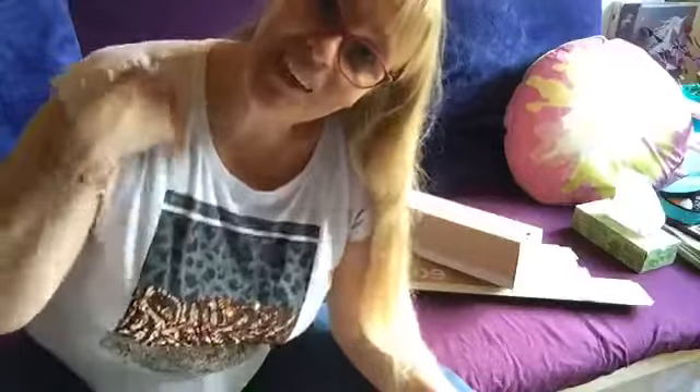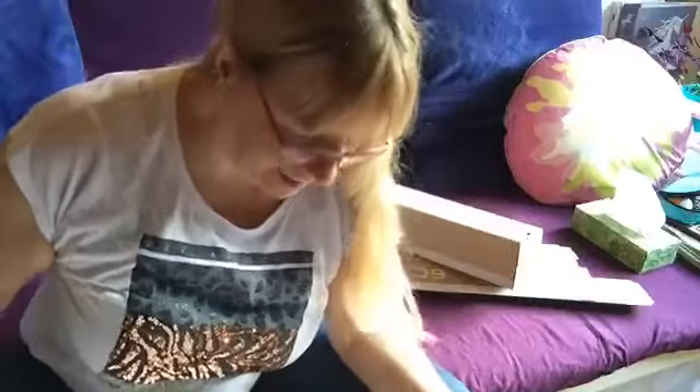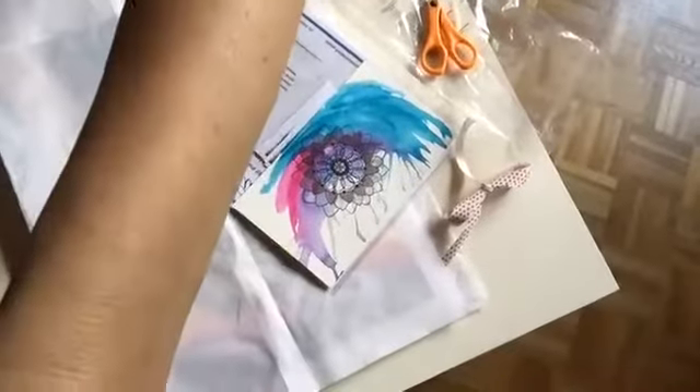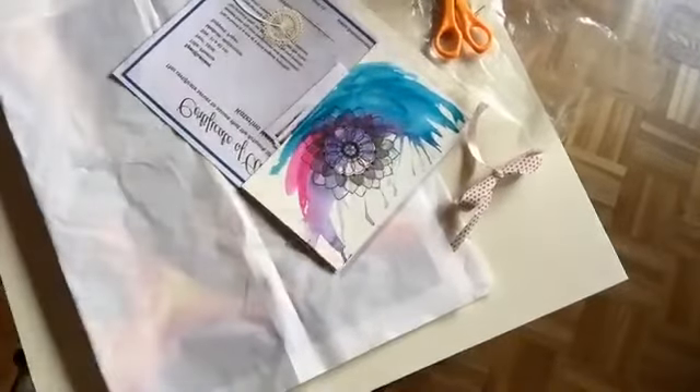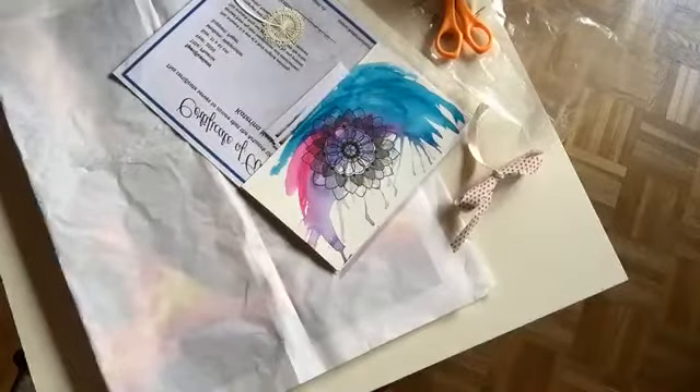Hey everyone, I hope you're all having a wonderful day. I'm very happy because today, as you can see, I finished the commission a few days ago and this is the fun part where I can wrap it up.